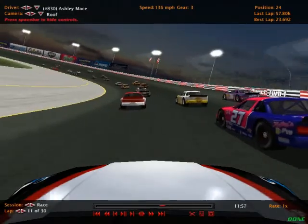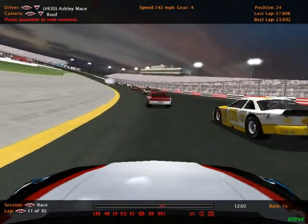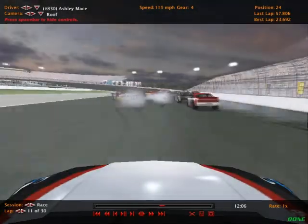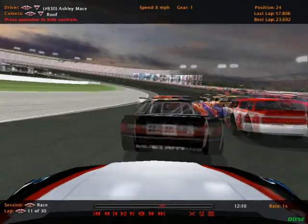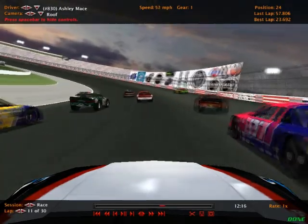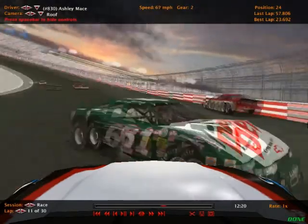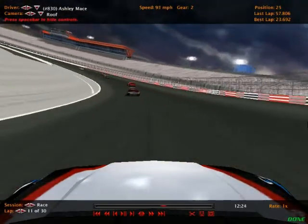Ashley Mace has finished inside the top 20 in points every race this season so far. This is the wreck that happens in front of her once again. Way to get on the brakes there — and she still has no damage after all this. That was a close call there. Still no hood damage there to the 830 car.